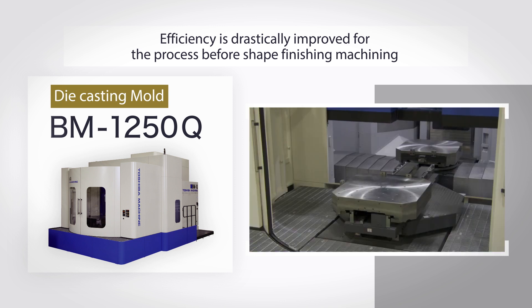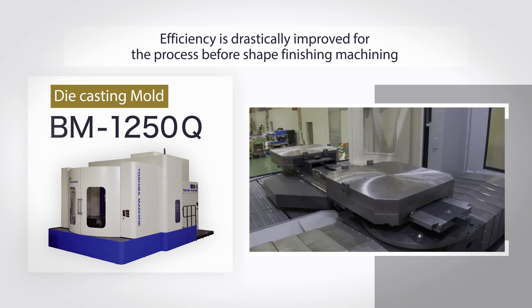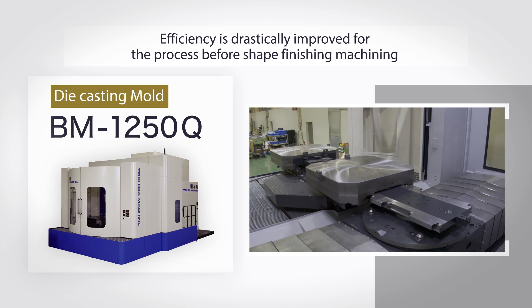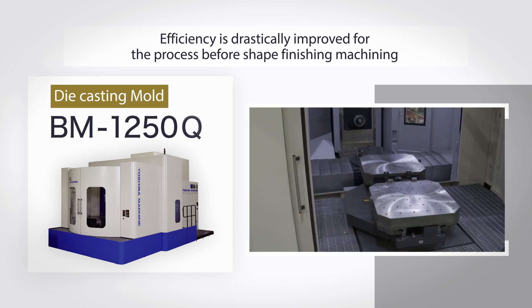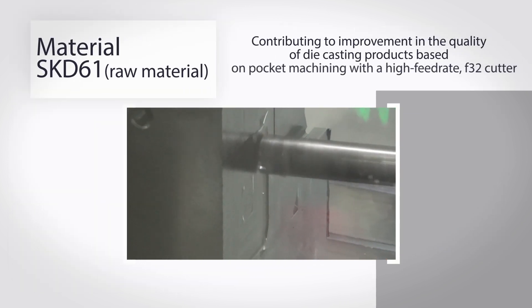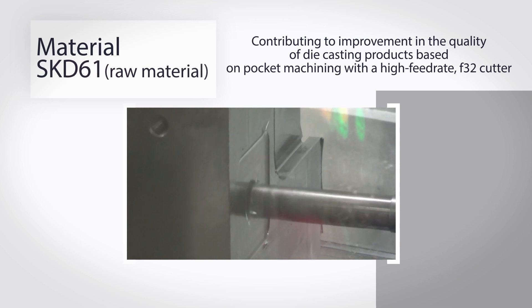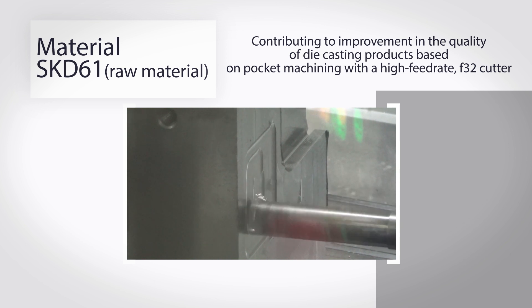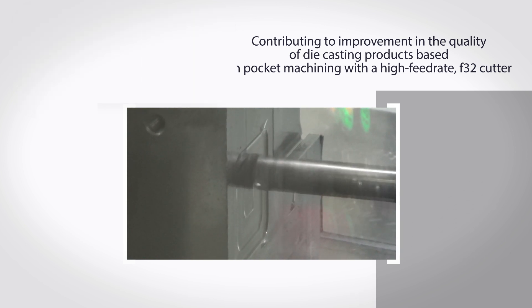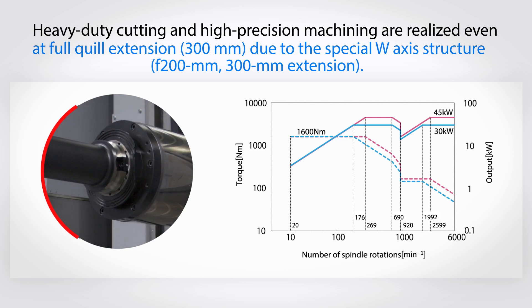The BM 1250 QH combines the strength of a horizontal boring machine with the speed of a horizontal machining center, improving productivity by efficiently cutting even large workpieces. Against the hard material SKD 61, the BM 1250 QH performs pocket machining with a 32mm diameter high-feed cutter, enabling heavy-duty and high-precision cutting whether the spindle is extended or fully retracted.